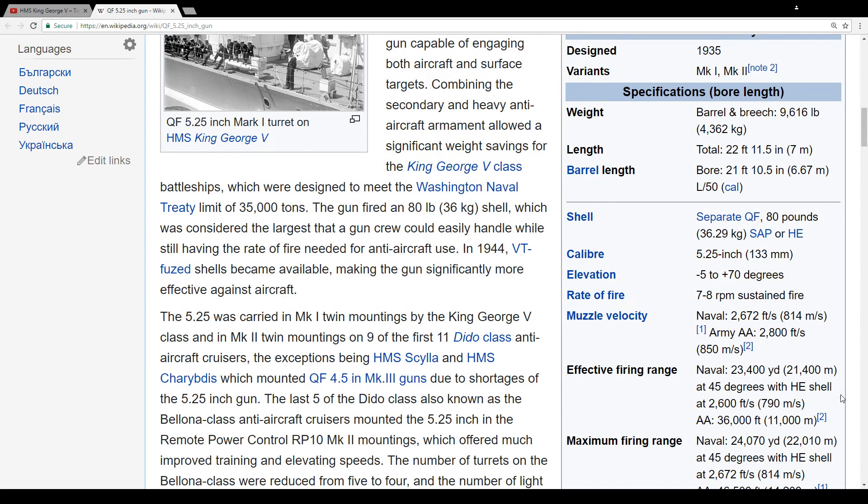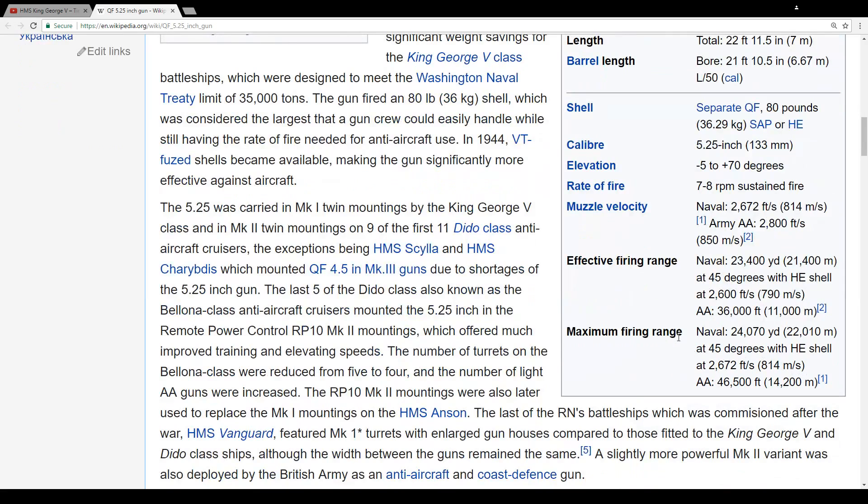I don't know which one of those, but the range — the maximum range is just absurd. 21 kilometers and 22 kilometers. Absolutely hilarious.